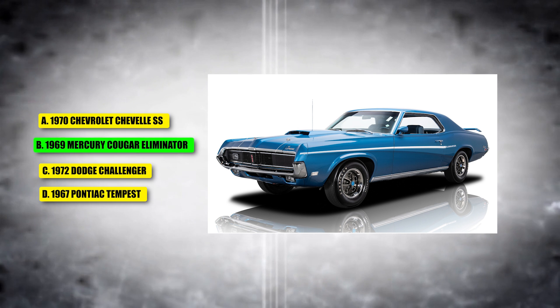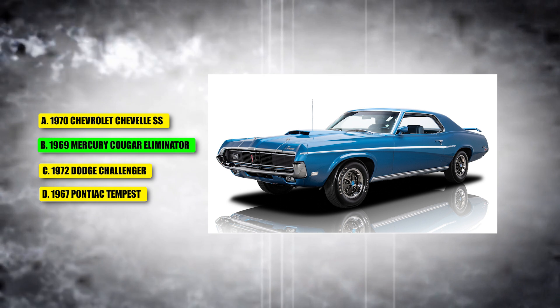The answer is the 1969 Mercury Cougar Eliminator.